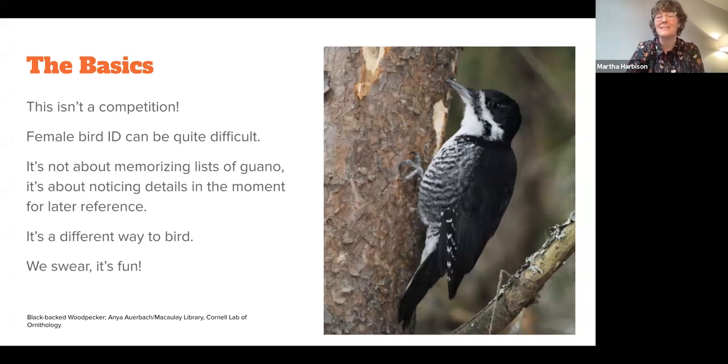When it comes to female bird ID, what I found personally is that I can identify the species quite well, but I'm looking at behaviors. A lot of times I won't have that memorized, or I didn't even think that might be a sex-specific behavior. So I will note it down and go back and do research later. A lot of female bird ID is actually about being very present in the moment — noticing not just what the bird looks like, but what it's doing, what habitat it's exploiting, what its behaviors are.